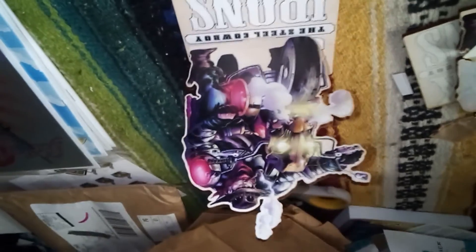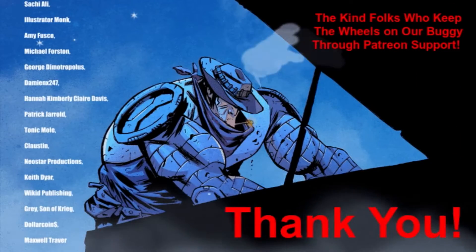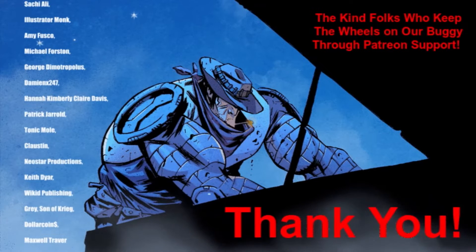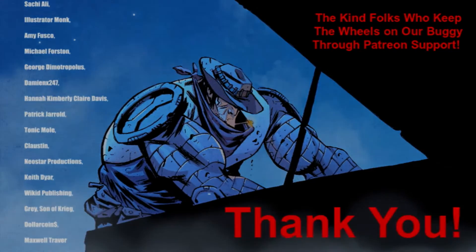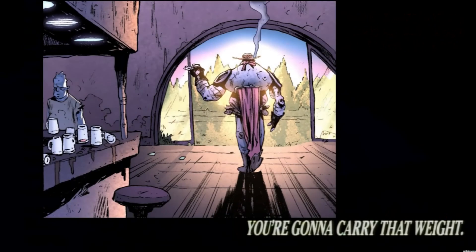I'll do a bigger video on them shortly. But — ta-da! Standy! There we go! Alright folks, pretty good mail day. I'm happy! I'll catch you folks later and you take care.